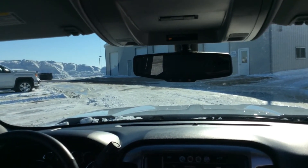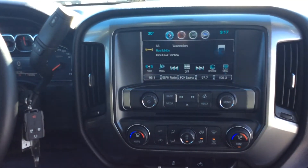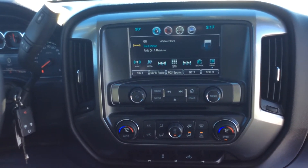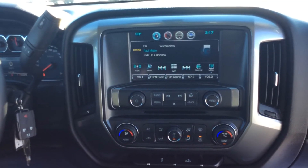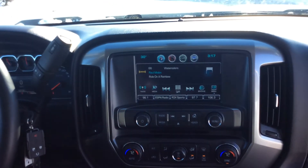It does have OnStar as well. If you look closely, it does have dual climate control, so if you want to be one temp and your guest wants to be another temp, you can make that happen. All touchscreen, Bluetooth activation, voice activation.